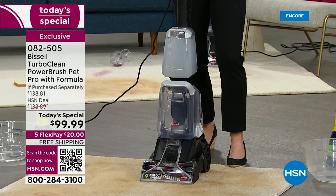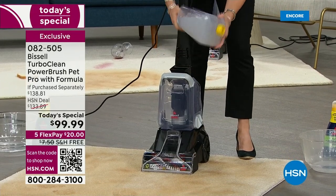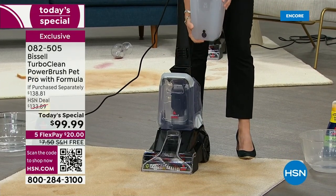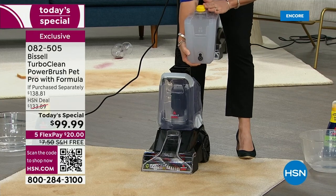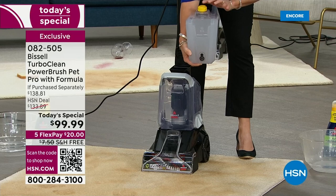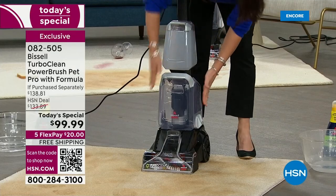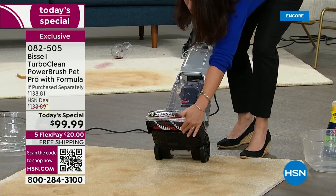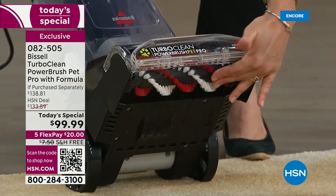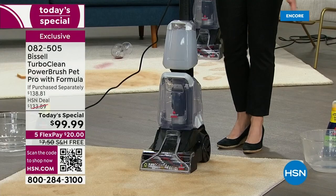Now I want you to know you're not losing anything — it's a two-tank system. This is your clean tank. You take it to the sink, fill it with regular tap water, add some of the formula through the top, then pop the tank in. All the dirty mess goes into the other tank. Bissell is known for their power scrub brushes — these are your turbo clean brushes, and you get four rows. Watch the power. Don't rent a machine; look at this carpet right here and watch the dirt come out.